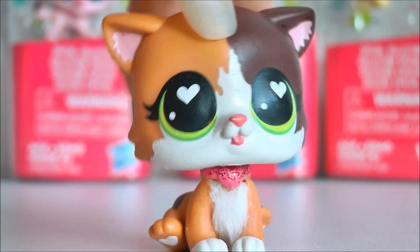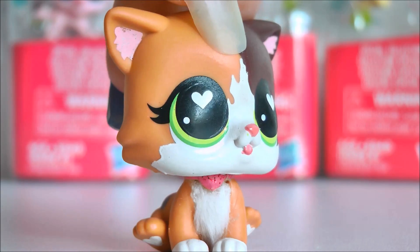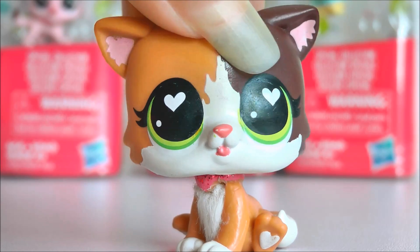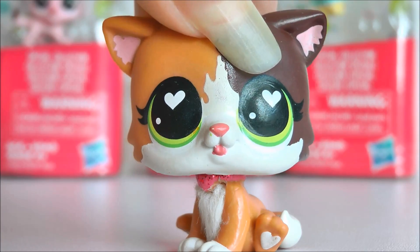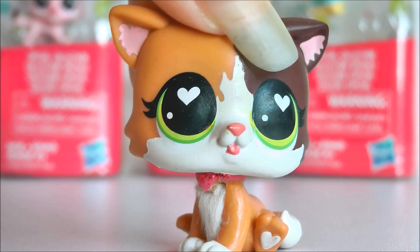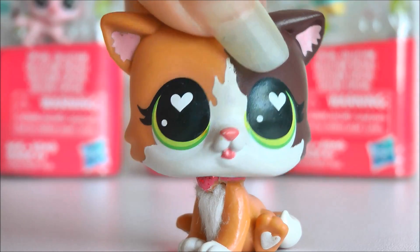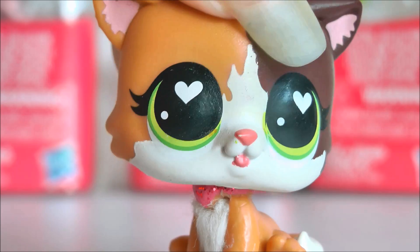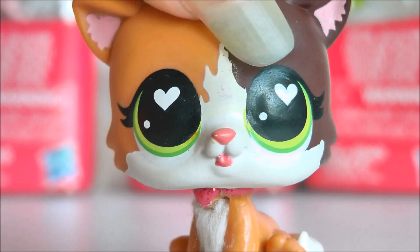Alrighty, that was all of the mini LPS. I'm going to do this in two parts, because if I unbox all the pets from the tube packs as well as the ones I just showed you, it's going to be a really long video. If you guys watch this video and give it lots of support, I'll make sure to upload part 2 ASAP. Let me know what was your favourite design in the comments down below. And as always, if you enjoyed this video, don't forget to like, comment and subscribe. See you next time - bye guys!